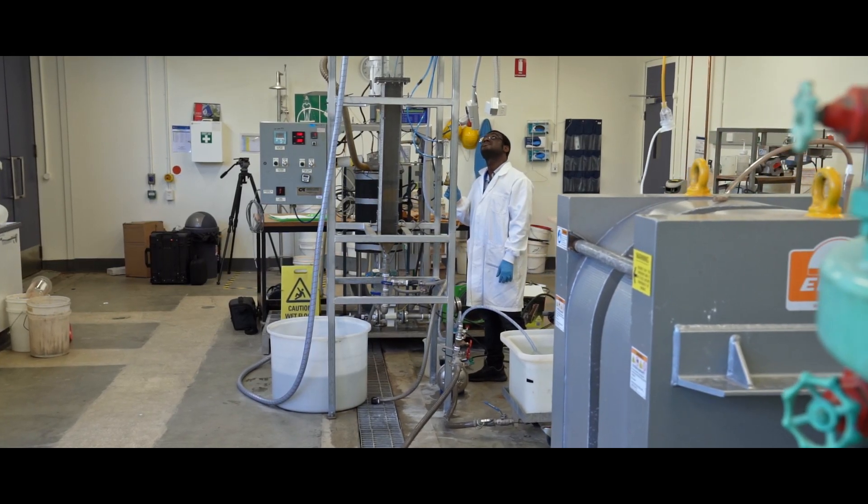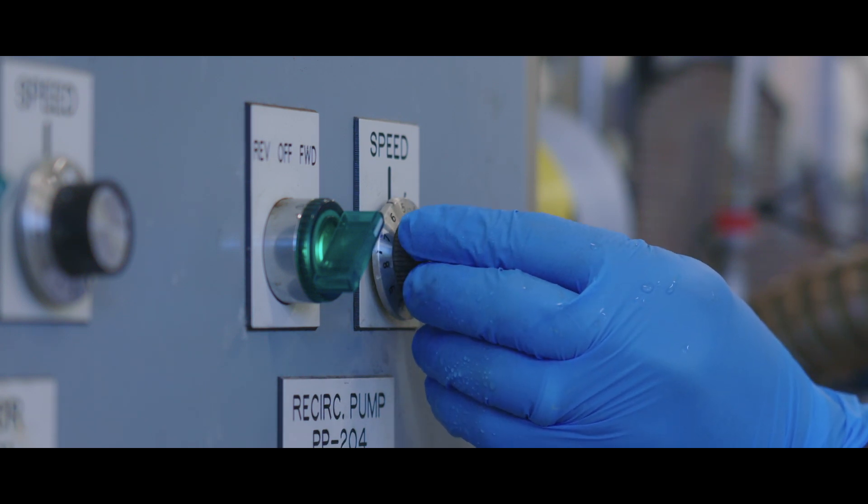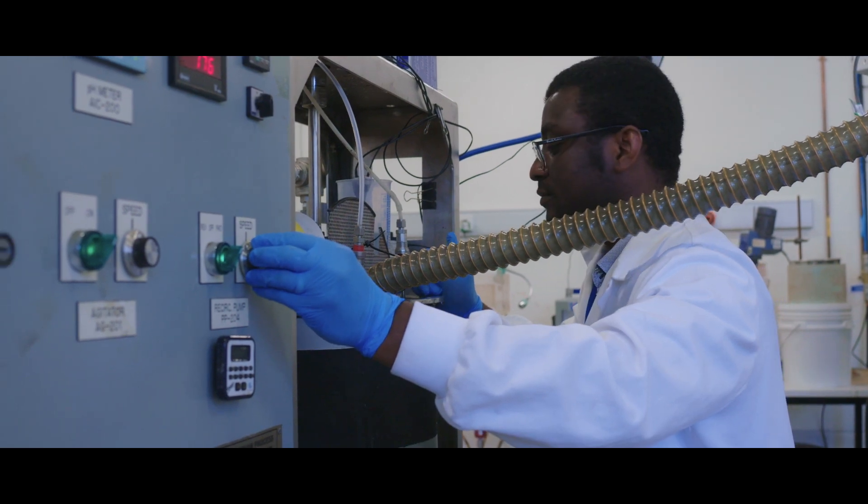These milestones have the potential to significantly accelerate progress at the Eyre Peninsula graphite project as iTech transitions into feasibility studies and financing.